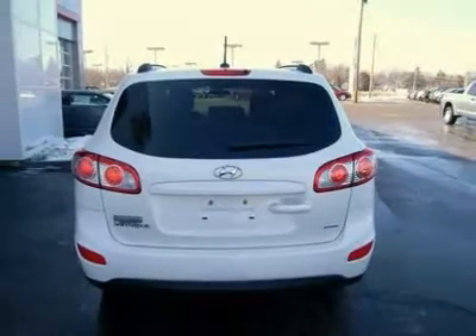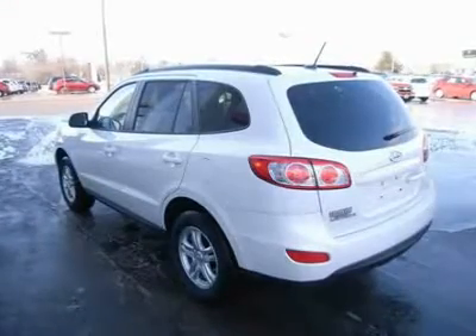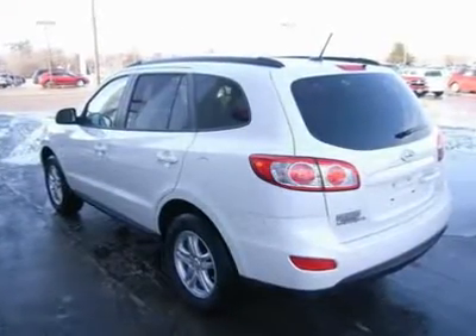Family owned and operated since 1951, Erwin Toyota Scion Ford Lincoln Hyundai is a NH dealership committed to getting you the best deal on pre-owned vehicles.